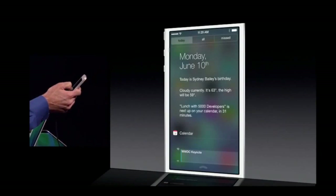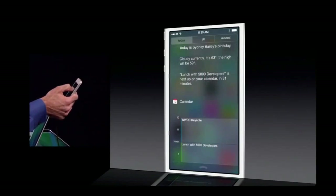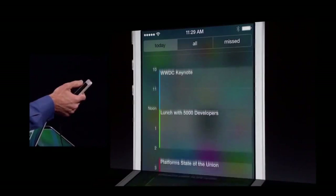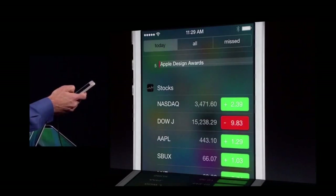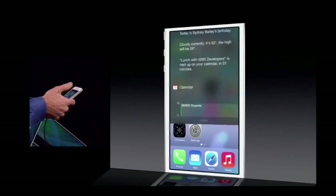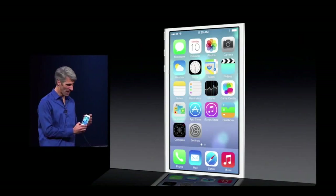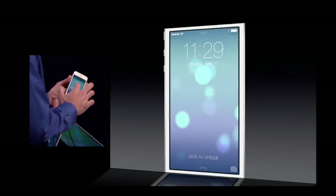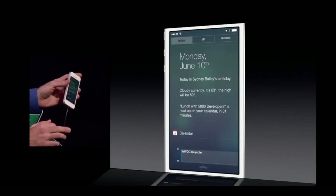In the Today view you can see your friends' birthdays, current look at the weather, your upcoming invitations, your calendar, your stocks, and even a quick look at tomorrow. And for the first time ever, Notification Center is now available from the lock screen as well — you don't even have to unlock your device.